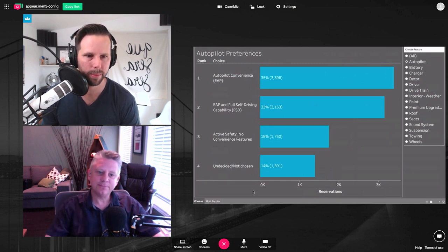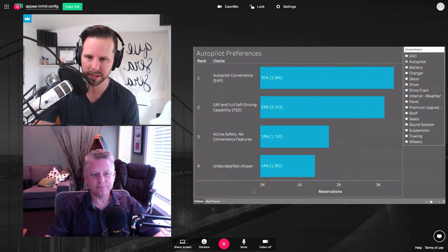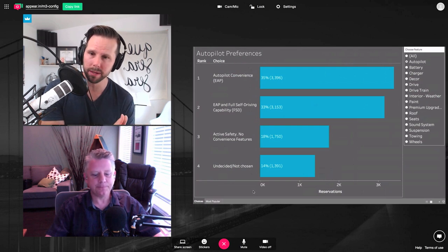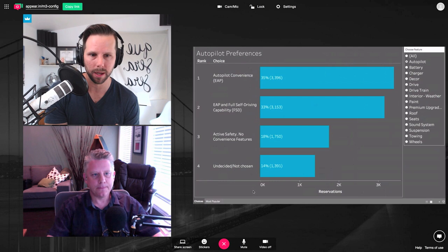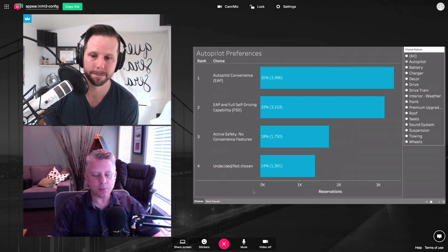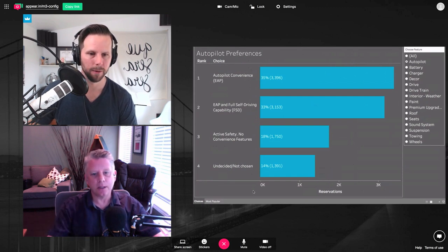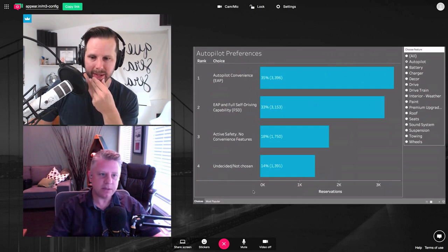35% of people are saying they want to buy it with the convenience features, but 33% are saying full self-driving. Tesla just recently released some more specs about the Model 3 and it listed full self-driving. Will that also include the EAP version? If you look at the current tiers with the Model S, Enhanced Autopilot is the basic level and full self-driving is a separate add-on. At launch, I believe it will be the same tiered system, but when full self-driving comes, maybe they'll bundle them.